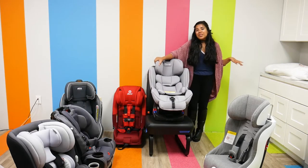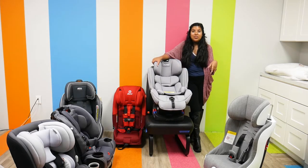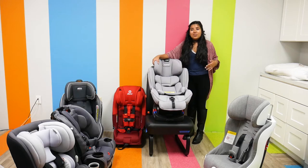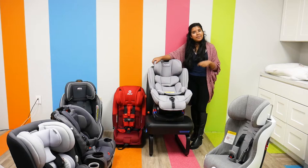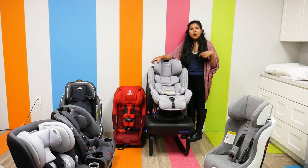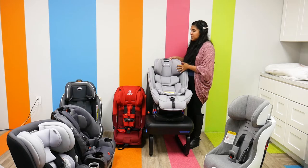Last but certainly not least, the Nuna Rava. It retails for $449.95 and weighs 27 pounds. It has a rear-facing weight capacity of 5 to 50 pounds and a forward-facing capacity of 22 to 65 pounds. It doesn't have the 120-pound capacity, but it has a very high weight capacity. Notably, it has no fire-retardant chemicals, which is really nice since those added chemicals are not good for your child. The Clek Foonf also does not have fire-retardant chemicals.